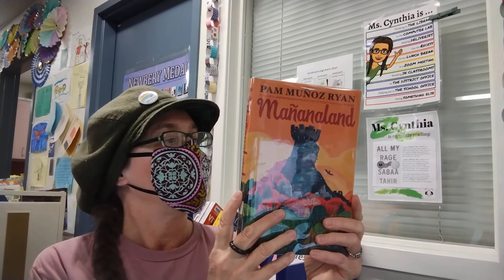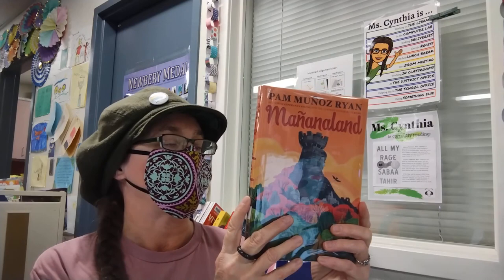Here is another novel from our library that illustrates compassion: Mañanaland by Pam Muñoz Ryan. Maximiliano Cordoba loves stories, especially the legend Buelo tells him about a mythical gatekeeper who can guide brave travelers on a journey into tomorrow. Max longs to know more about his mother, who disappeared when he was a baby, but Pappy won't talk.